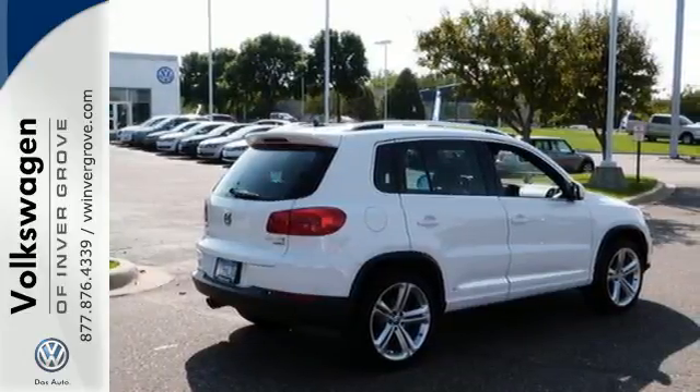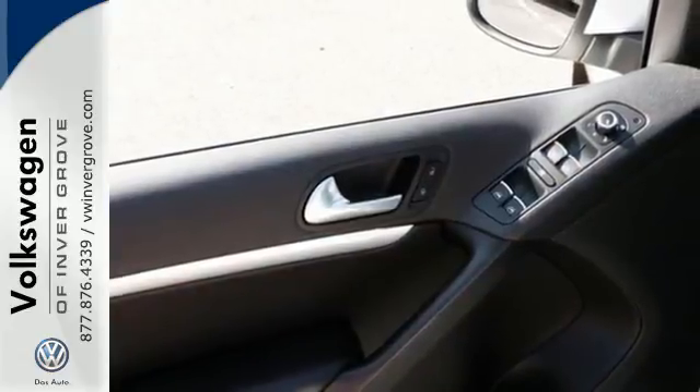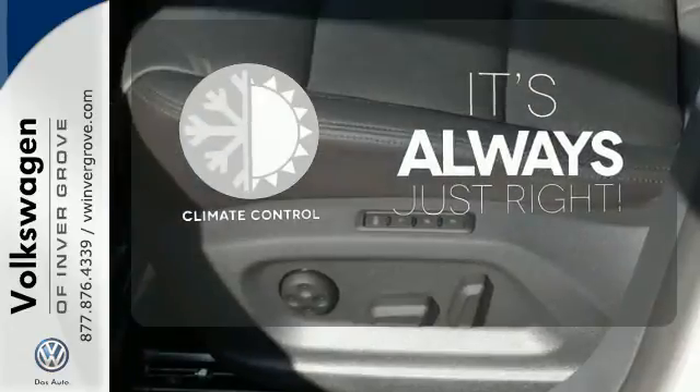Additional standard features include heated mirrors, speed control, keyless entry, and a multi-function steering wheel. Set it and forget it with the climate control.